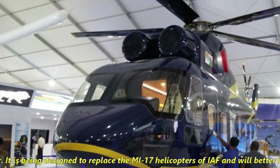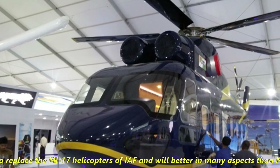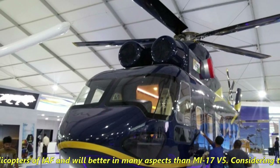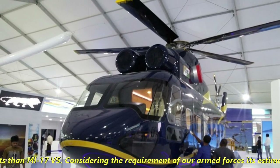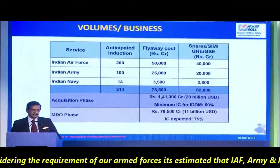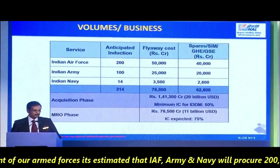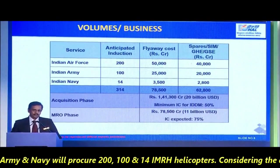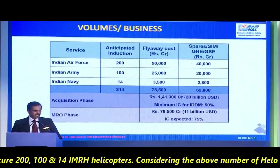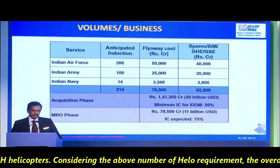It is being designed to replace the MI-17 helicopters of the Indian Air Force and will be better in many aspects than the MI-17 V-5. Considering the requirement of our armed forces, it is estimated that the Indian Air Force, Army, and Navy will procure 200, 100, and 14 IMRH helicopters respectively.